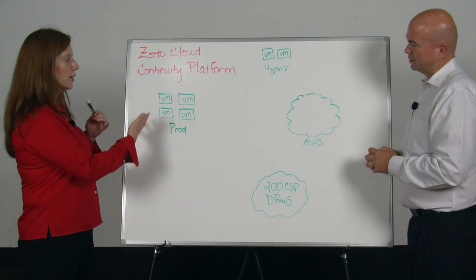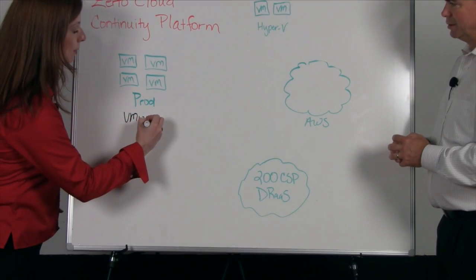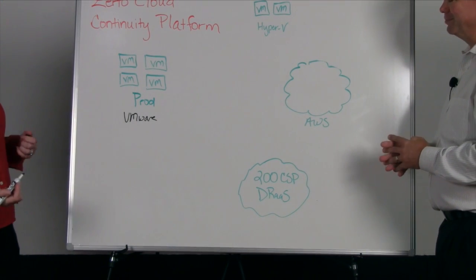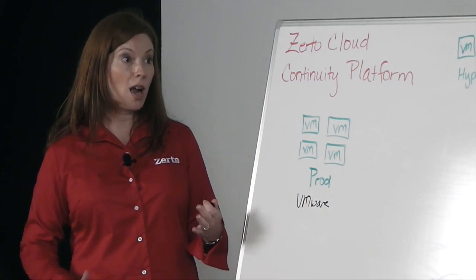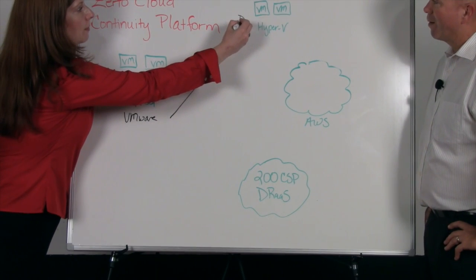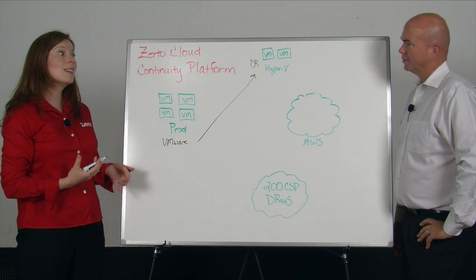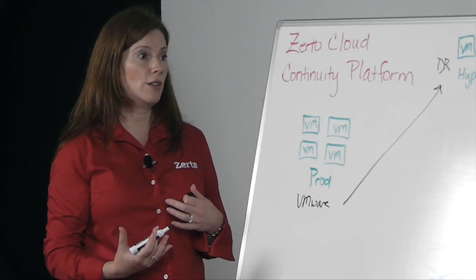If we look at production, I have a bunch of VMs. Most likely, this is VMware — it could be Hyper-V as well, but based on us being at VMworld today and looking at market numbers, it most likely is VMware. But now, with the introduction of the Cloud Continuity Platform, we have options for other use cases. For example, we could go to Hyper-V for DR and use that as a disaster recovery site. That's a lower cost option from the hypervisor side. Most likely customers already own Hyper-V because it's been bundled in, so now they have a real option there.